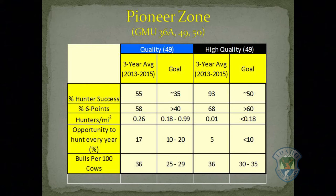Similar to mule deer, we offer several different elk hunting experiences: general, quality, and high quality hunting opportunities. Each has different goals concerning hunter harvest, percent six points in the harvest, hunter density, drawing odds, and bull-cow ratios. We offer quality and high quality hunting experiences in unit 49.